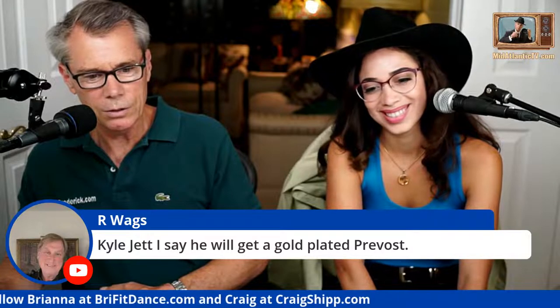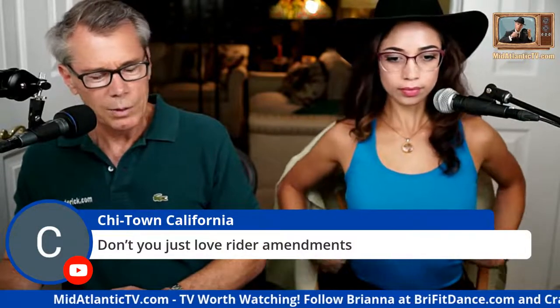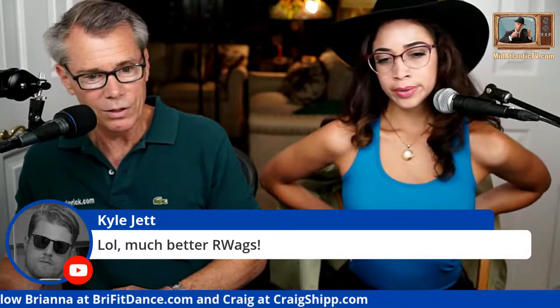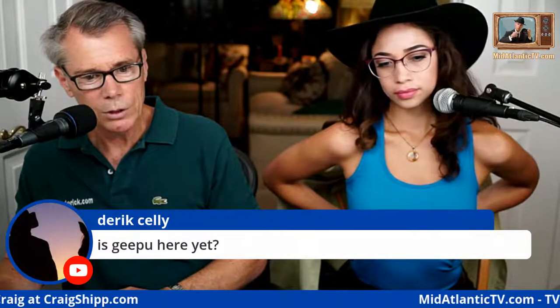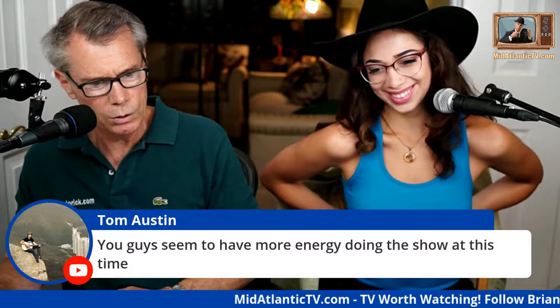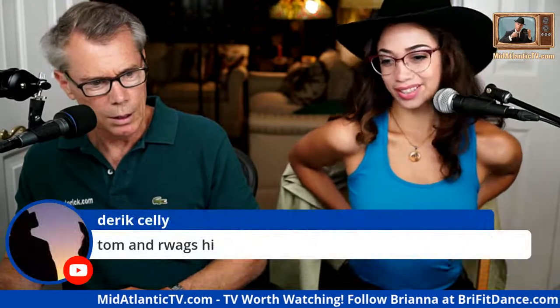I only buy things that are solid gold — I don't buy gold-plated things. Regarding the rider amendments buried in the infrastructure bill — they got a lot of blowback on that legislation. Our Wags says you guys seem to have more energy doing the show at this time.